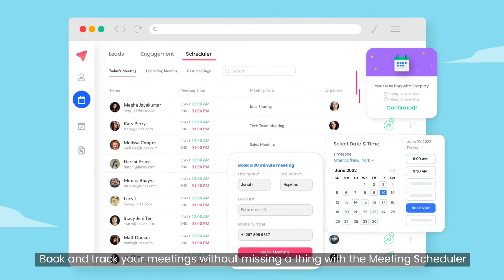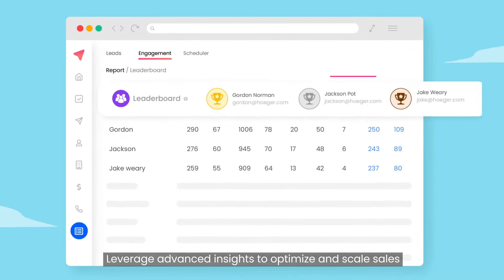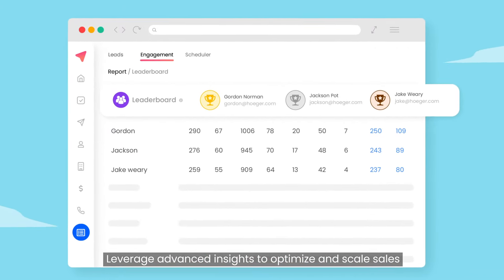Book and track your meetings without missing a thing with a meeting scheduler. Leverage advanced insights to optimize and scale sales.